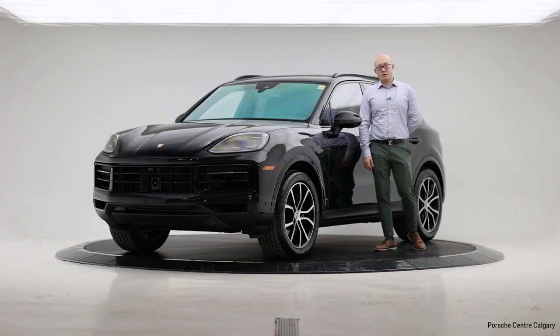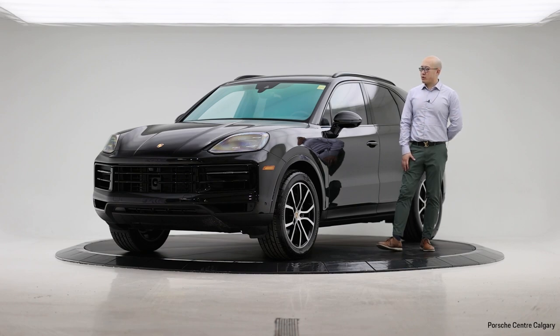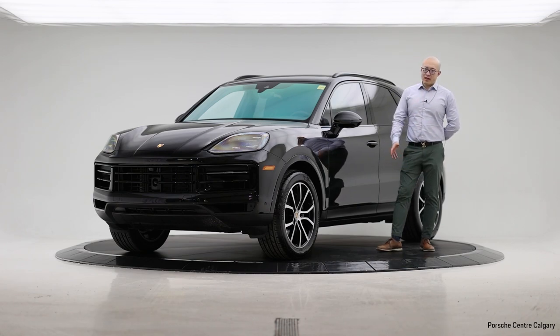Hello everyone, thank you for coming back to Porsche Center Calgary virtual showroom. My name is B. Today I'm here with one of our new 2024 Porsche Cayenne. The 2024 Porsche Cayenne has a completely new design on the exterior and interior of the vehicle, and also has a pretty good improvement on its performance.